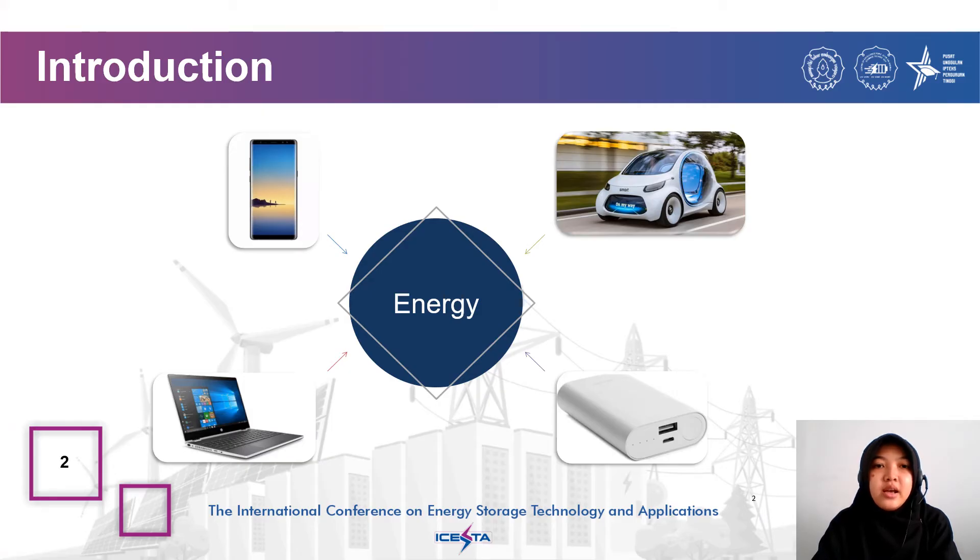The introduction. Energy is a component that is always needed by humans in fulfilling life, one of them in the field of transportation. The use of cars with fossil fuels has begun to be replaced with electric cars that are more practical and environmentally friendly. Application in energy storage in electric cars, such as batteries, is increasing in use.